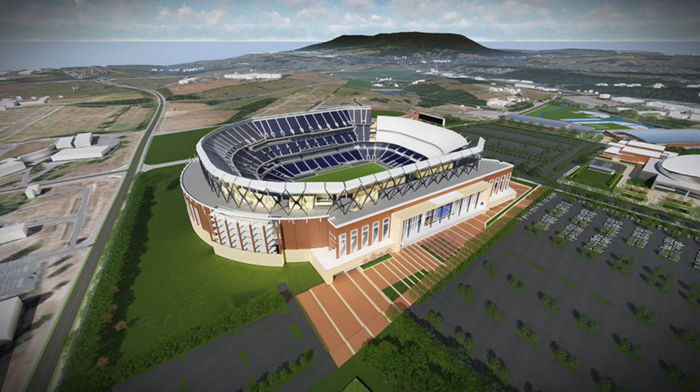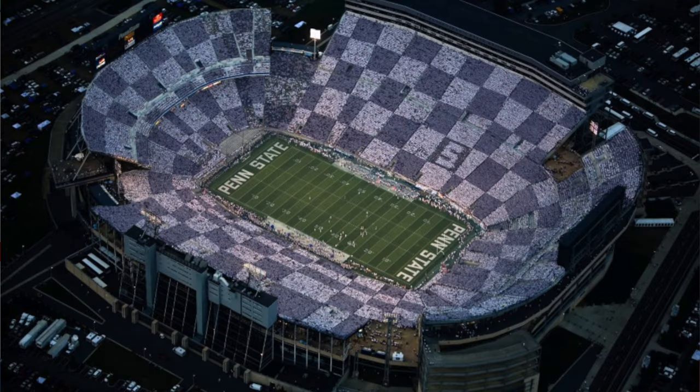We got some pretty big news yesterday on the Penn State Stadium situation. It is finally confirmed — a $700 million Beaver Stadium renovation that is going to be a multi-phase process and will be completed in 2027.